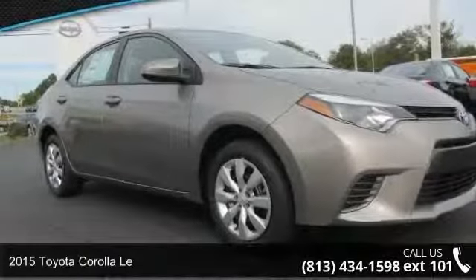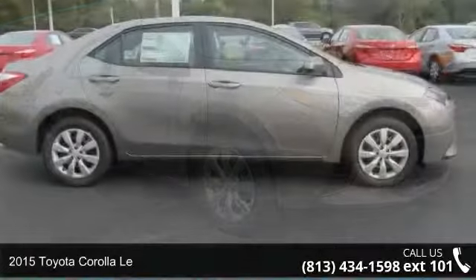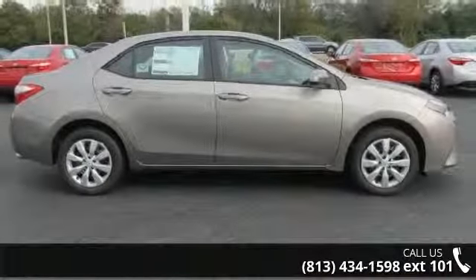Imagine yourself in this 2015 Toyota Corolla. If you are looking for a first-rate auto, this one could be yours today.